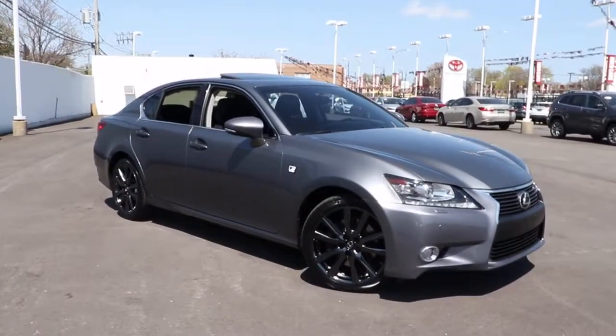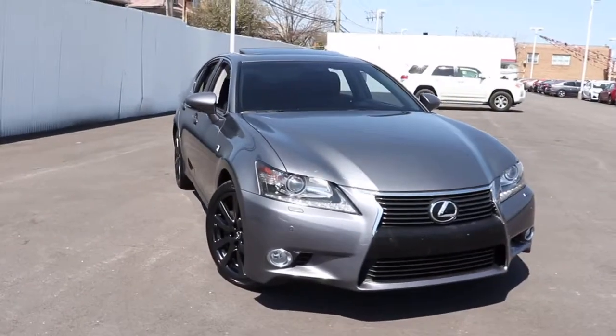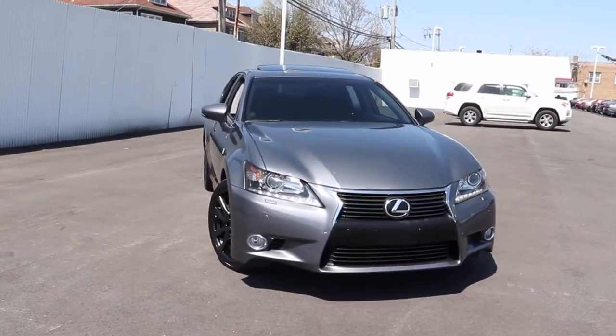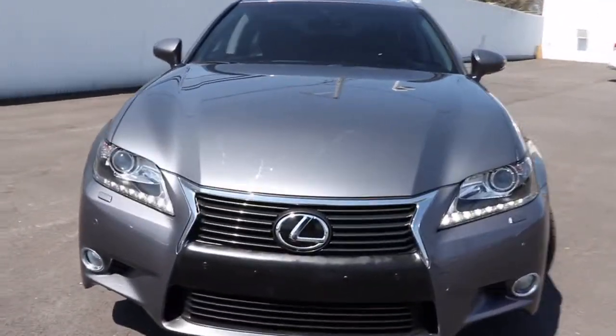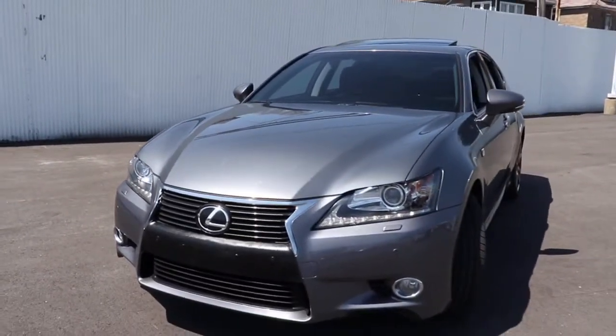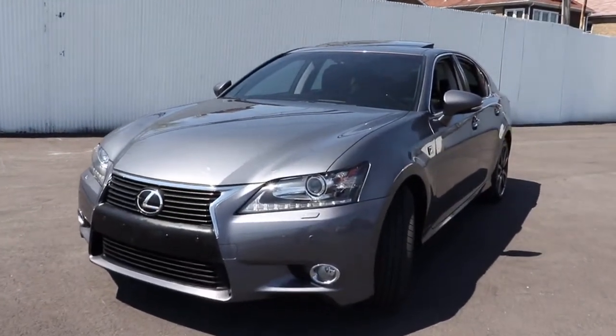You just found the 2013 Lexus GS. With less than 90,000 miles on the odometer, this vehicle provides excellent value. Be inspired to live your best life in this powerful and luxurious GS. Its stunning design and exhilarating performance will have you reaching for the stars.